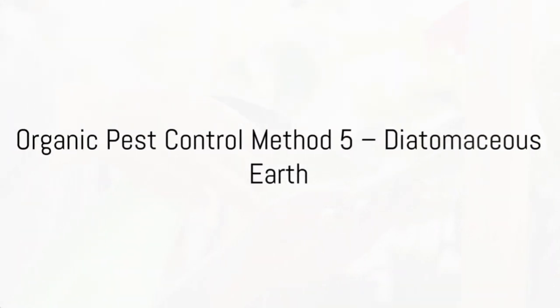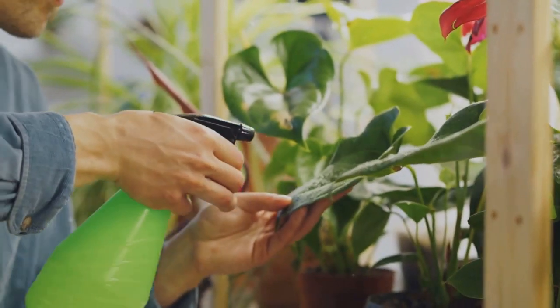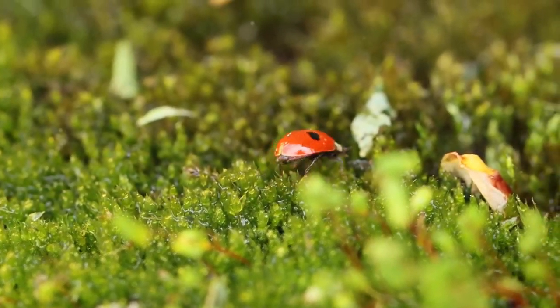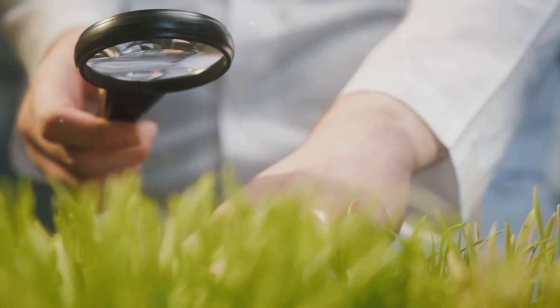Finally, we have diatomaceous earth. This natural substance, made from fossilized aquatic organisms, acts as a potent pesticide. It's a great choice as it harms pests but is safe for beneficial insects and humans. Diatomaceous earth is a safe and effective pest control method.